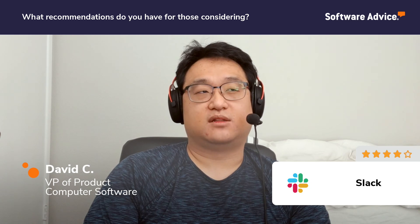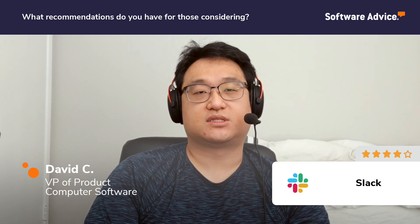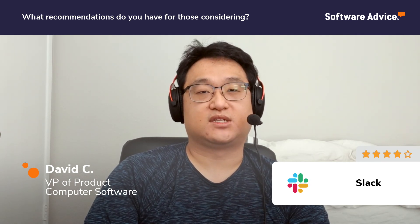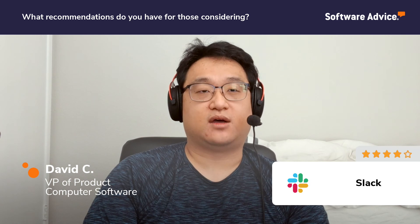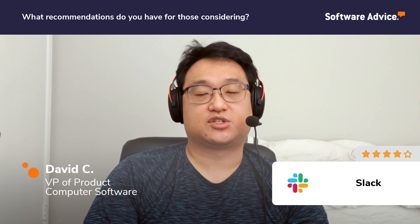There aren't really a lot of tutorial videos needed or anything like that, just because the functions of the program itself are very straightforward and very user-friendly. So just check out that free trial, and I think you'll be able to tell pretty immediately how easy it is to use.